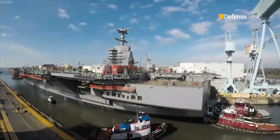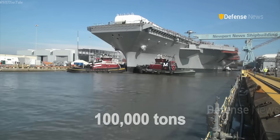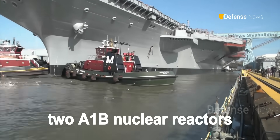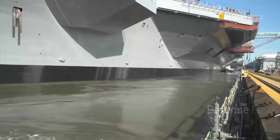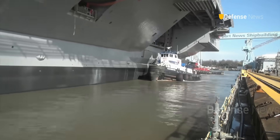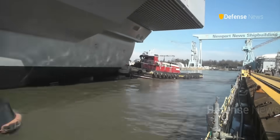Once in service, John F. Kennedy will displace around 100,000 tons and measure 337 meters in length. Powered by two A1B nuclear reactors, the ship can reach speeds above 30 knots and operate for more than 20 years without refueling. It will carry a crew of about 4,660, smaller than the Nimitz class thanks to automation and new design efficiencies.